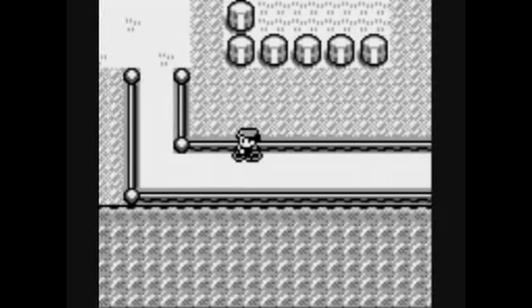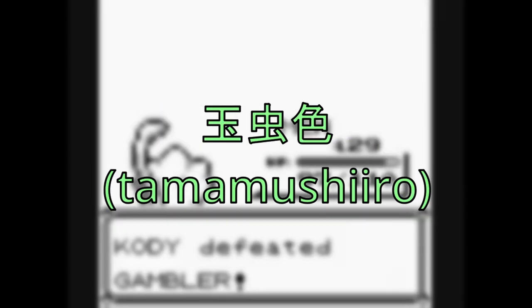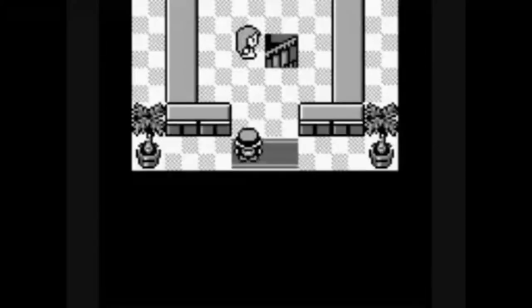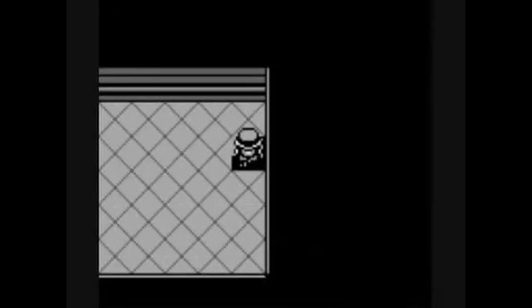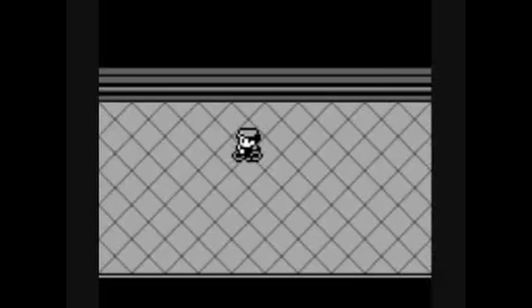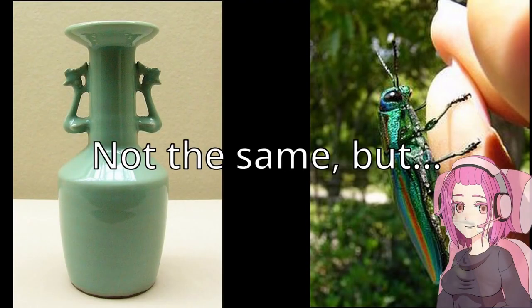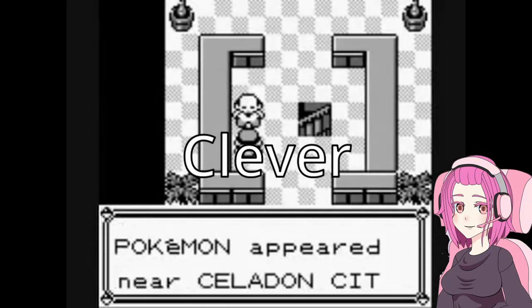Next, the player finds themselves going to Celadon City. In Japanese, this place is called Tamamushi City, which comes from Tamamushiiro — a color named after a type of beetle — and city. Tamamushiiro is one of those colors that doesn't have a direct translation into English. The English localization basically took another object with a similar feel to the Tamamushi — in this case the celadon — and named the city after it. Although not exactly the same, you can clearly see where the localization team got this idea from. I think this was a clever way to handle the lack of a proper term in English.